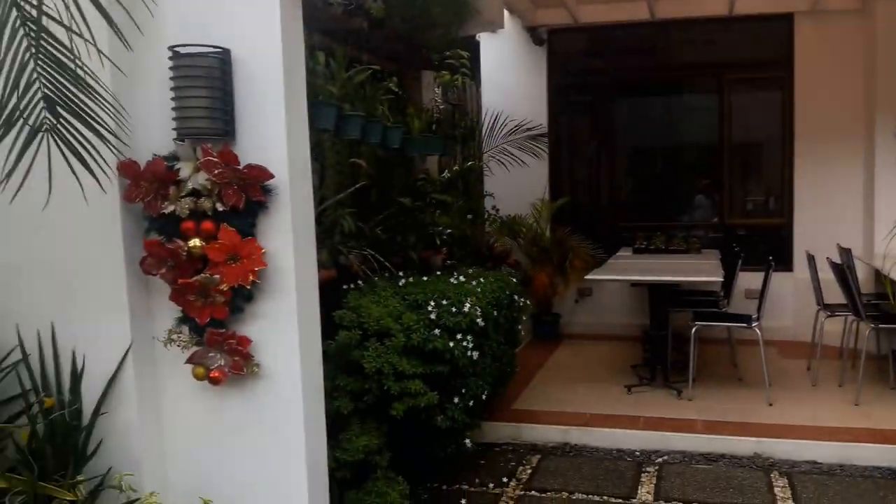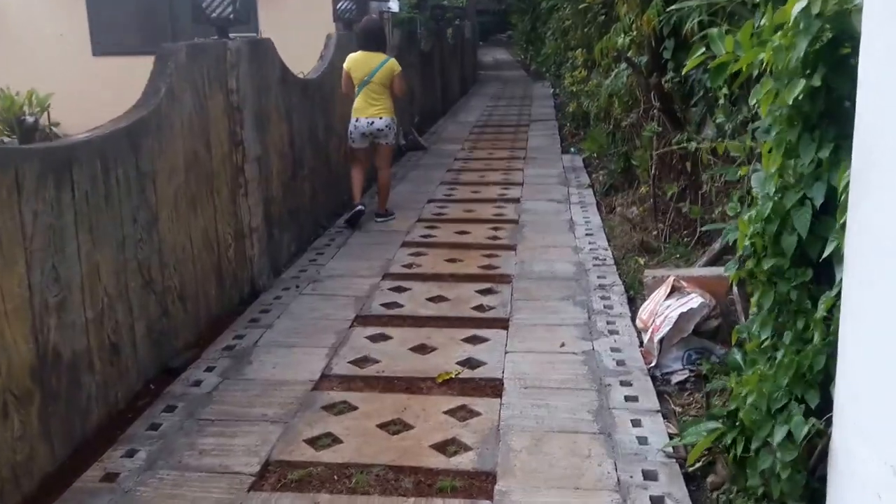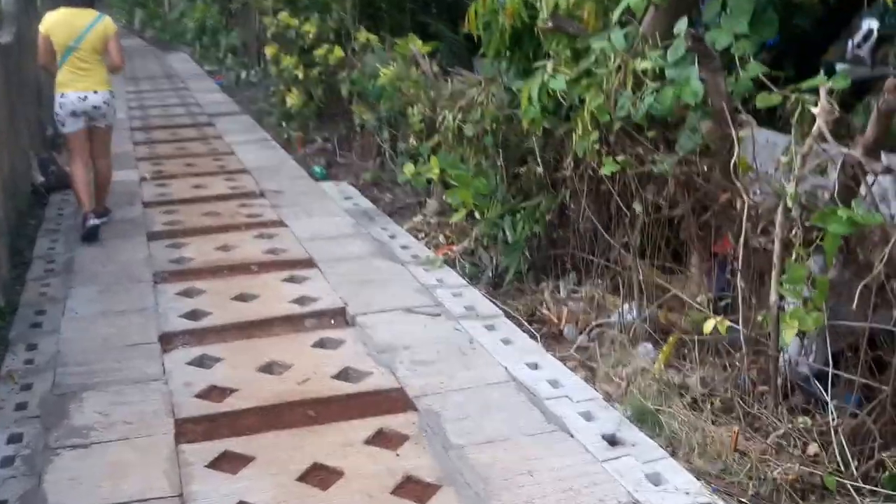So this is Quang Crescent Place. This is just the walk — I wanted to document this. This is us walking towards the beach area.